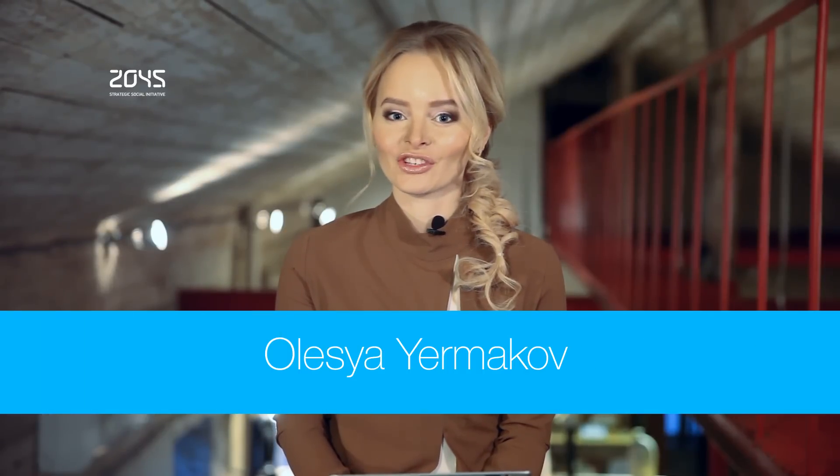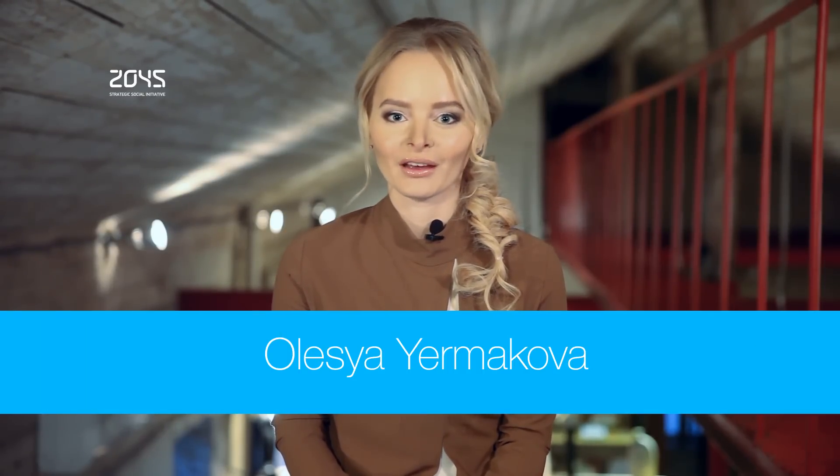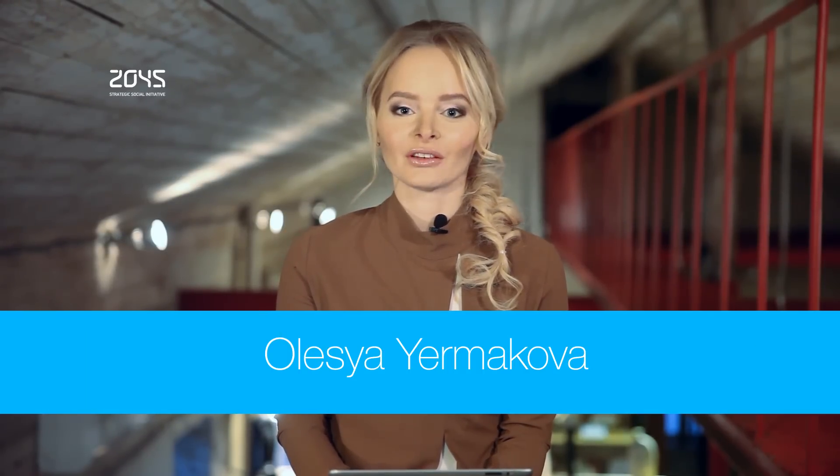Welcome to Avatar Technology Digest. Here are the top stories of the last week. As usual, we bring new news on technology, medical cybernetics and artificial intelligence.